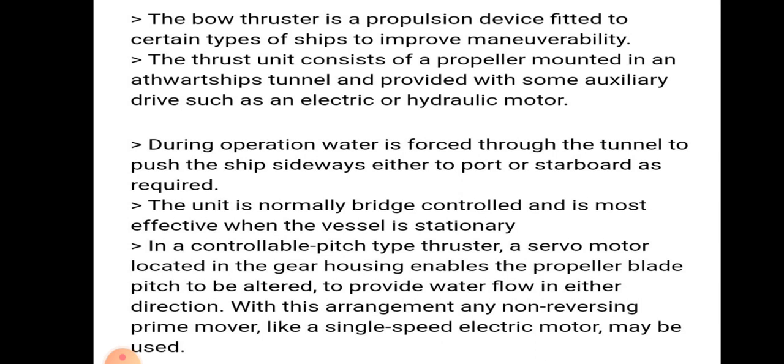The thrust unit consists of a propeller mounted in an athwartship tunnel and provided with some auxiliary drive such as an electric or hydraulic motor.